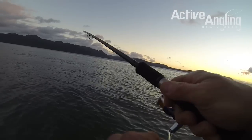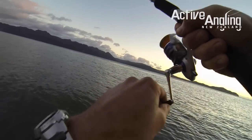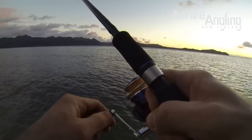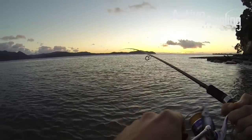Yep, got pikes there. First one of the morning — it's not very big.